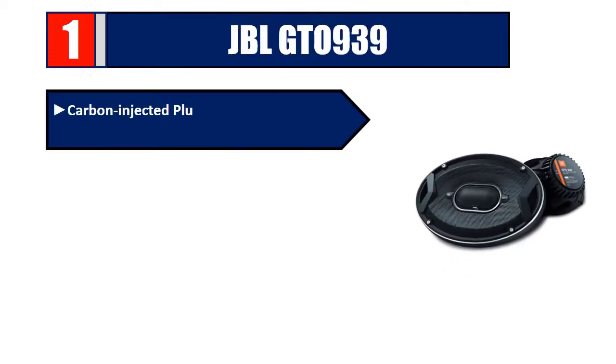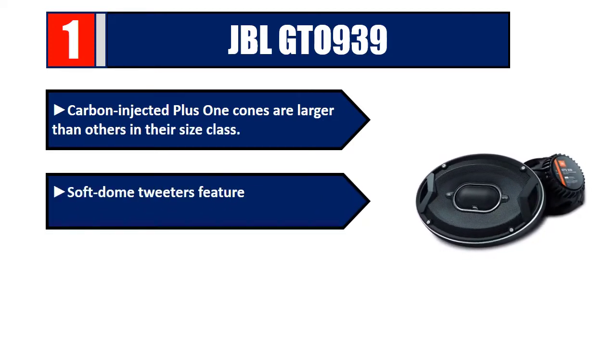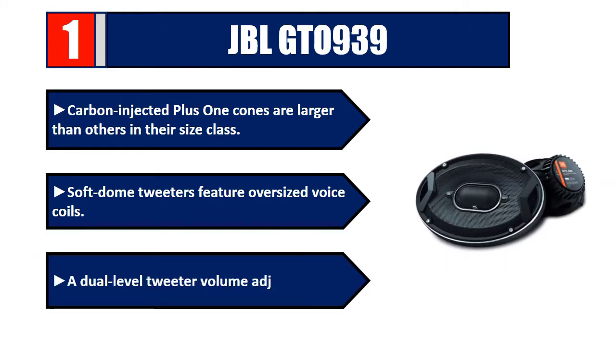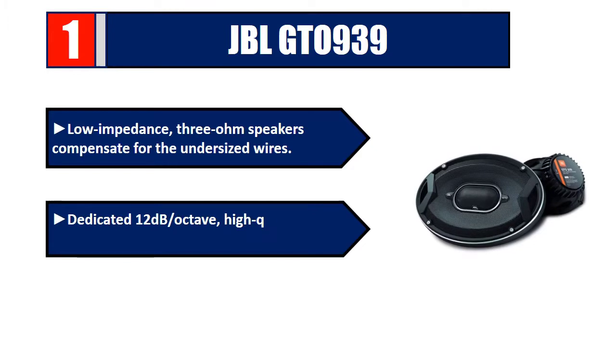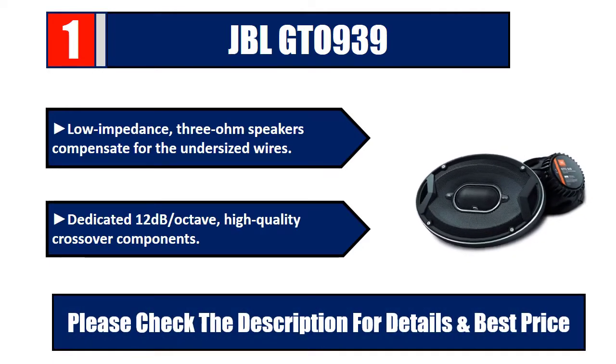Number 1: JBL GTO939. Carbon-injected Plus 1 cones are larger than others in their size class. Soft dome tweeters feature oversized voice coils. Dual-level tweeter volume adjustment. Low impedance 3-ohm speakers compensate for undersized wires. Dedicated 12 dB/octave high-quality crossover components. Please check the description for details and best price.